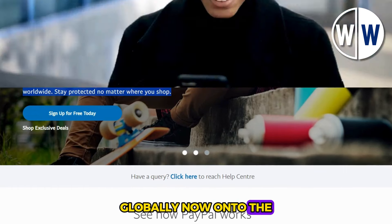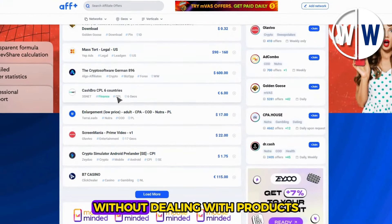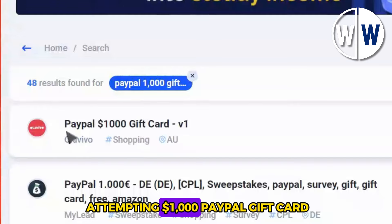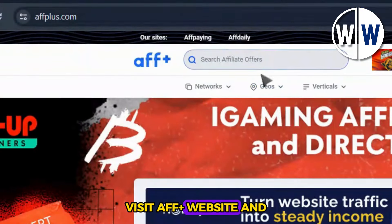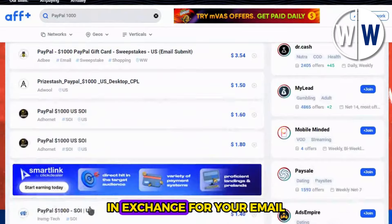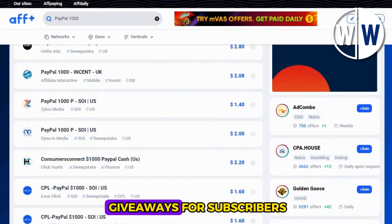Now, on to the exciting part: earning through affiliate marketing on affplus.com. This platform lets you promote various offers and earn commissions without dealing with products or shipping. The focus is on endorsing offers from different companies. One such offer is a $1,000 PayPal gift card. Visit the Affplus website and search for 'PayPal 1000.' You'll find multiple offers that reward a $1,000 PayPal gift card in exchange for an email. These companies are keen to grow their email lists and offer enticing $1,000 PayPal giveaways for subscribers.